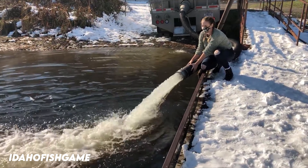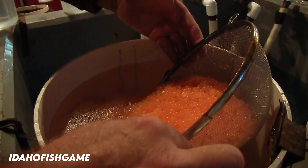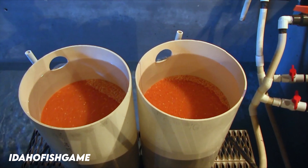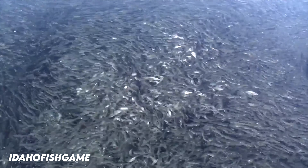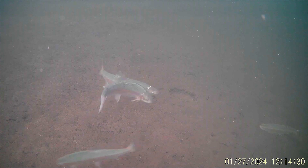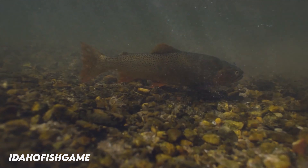Rainbow trout are also a species that are commonly stocked. A stocked fish was made in a hatchery by man and then put into a body of water for anglers to catch. Because a stocked trout has been fed pellets in a concrete pool during the early stages of its life, they typically don't have the tenacity of a wild or native trout. A wild trout is one that was born in the river in which it resides, and a native trout is one that originated in that body of water. Please note that there are big differences in all three of these.